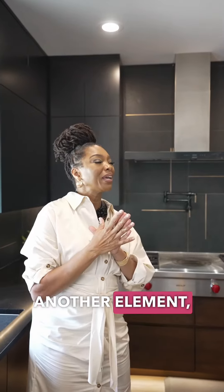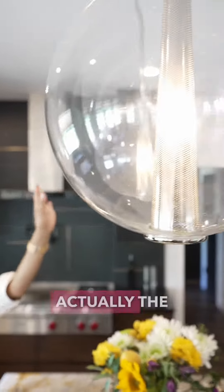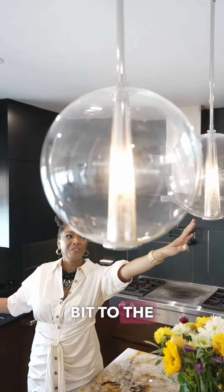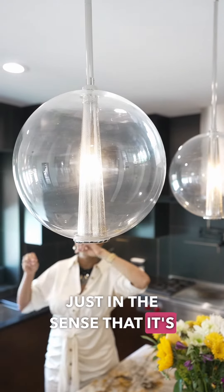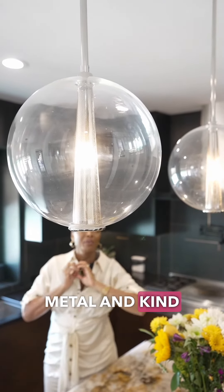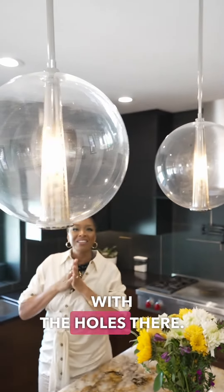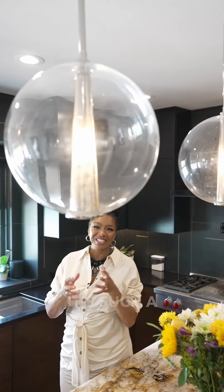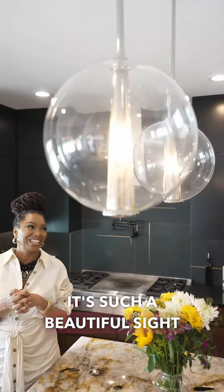Another element: this caviar pendant. The pattern here kind of ties in a little bit to the faucet, just in the sense that it's metal and kind of textured — the holes there. But I love the glow that they provide, especially at night. It's such a beautiful sight to see.